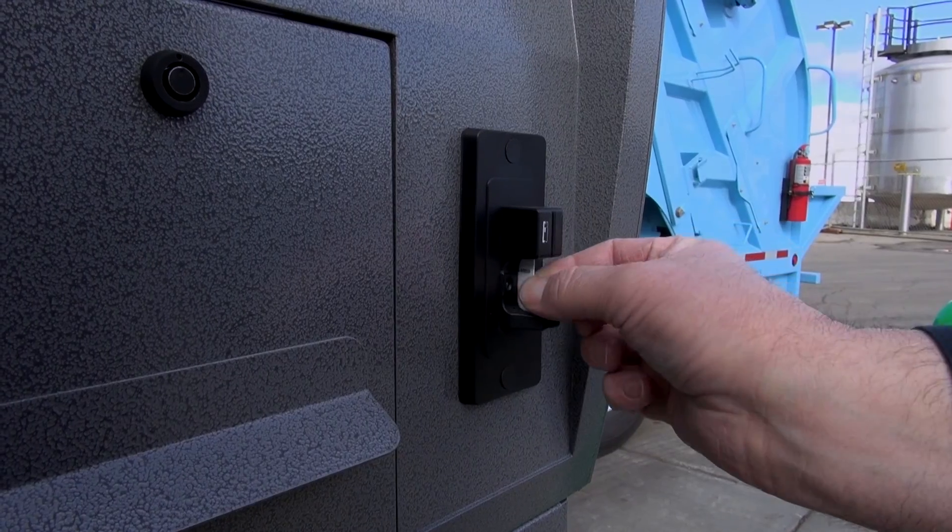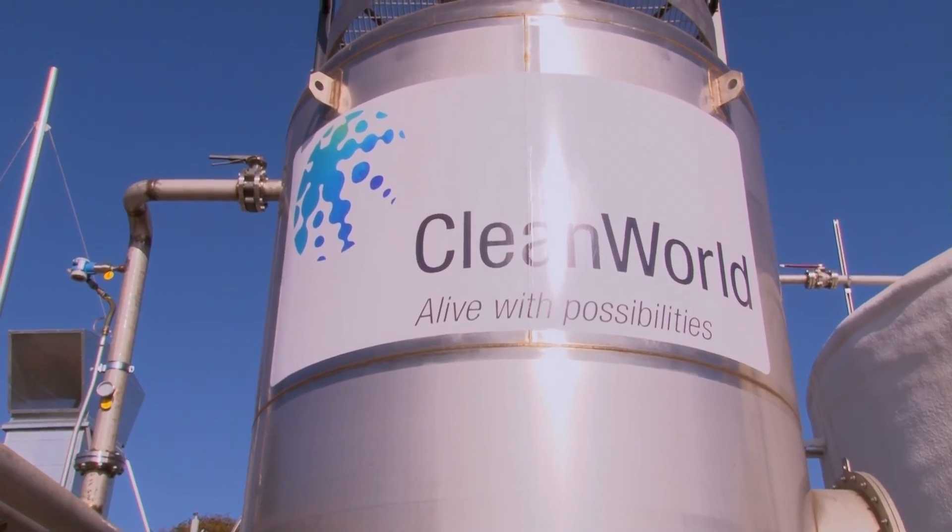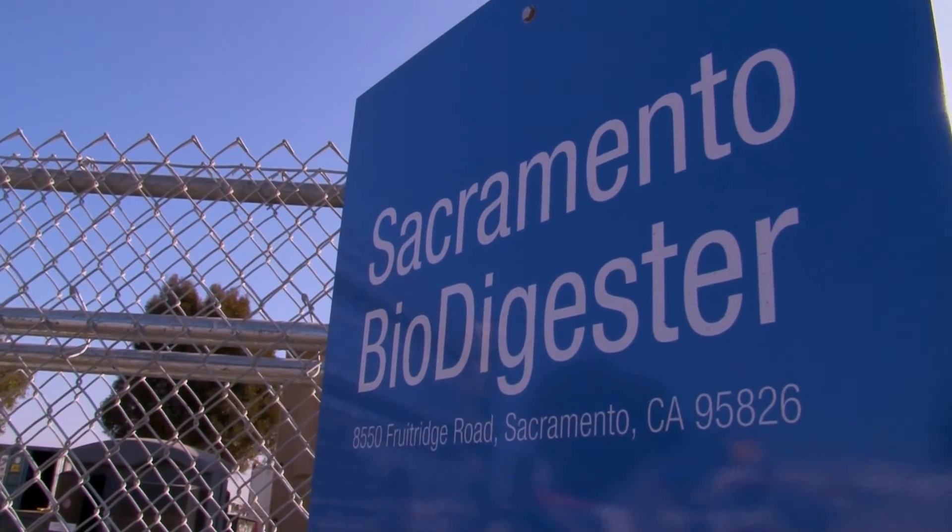For mainstream businesses, the opportunities that Clean World technology offers appear to be limitless. The world is changing, and this is a technology that we felt could actually help change the world — right here in Sacramento.